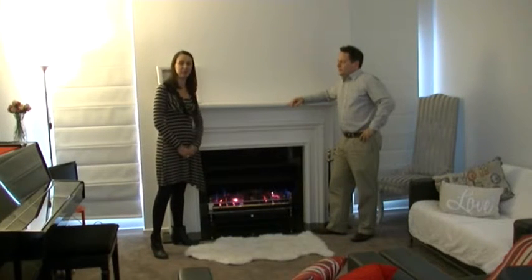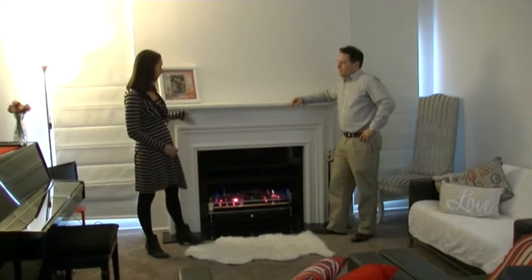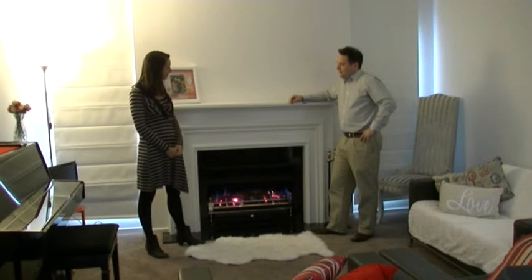Hi, I'm here with Richard in his home in Melbourne to have a look at the recently installed Real Flame Heatseeker 850 fire. I'm taking it that you're quite impressed with it at the moment, Richard?